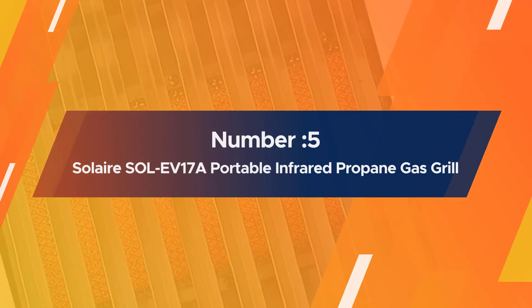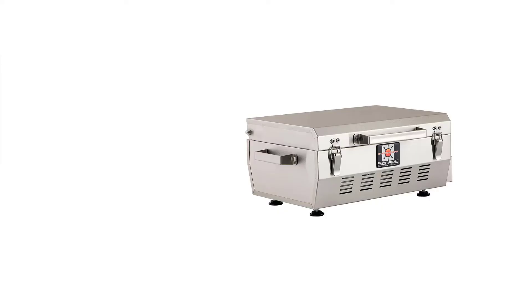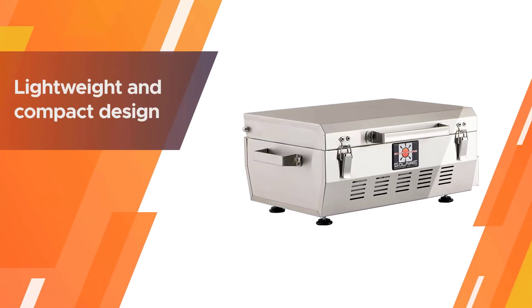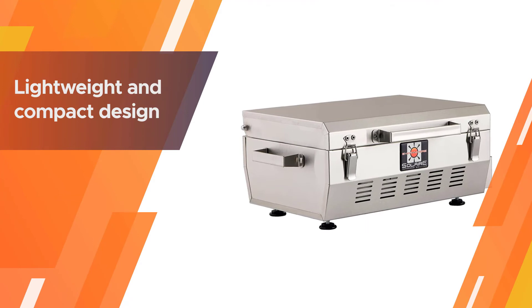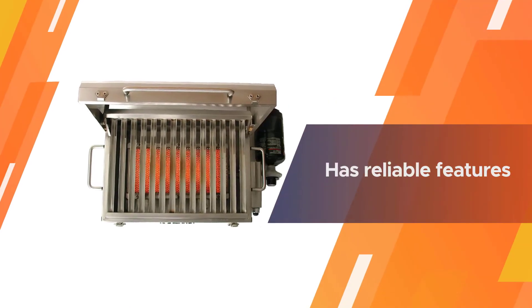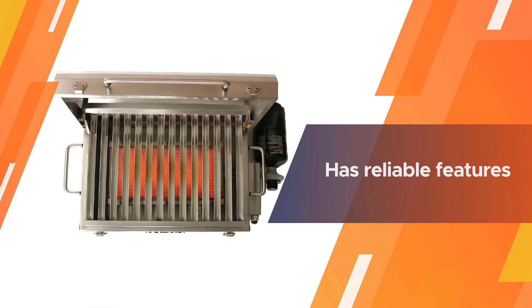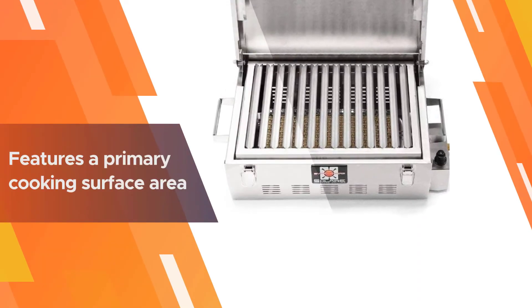Number five: the Solar Sol EV17A Everywhere Portable Infrared Propane Gas Grill. The Solar Sol EV17A stands out as one of the most portable infrared grills on the market. Its lightweight and compact design and convenient carry handle enable you to take it anywhere, ensuring that you do not miss a grilled meal on the road.